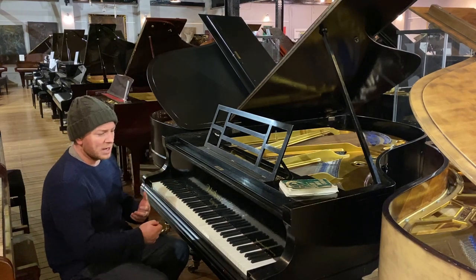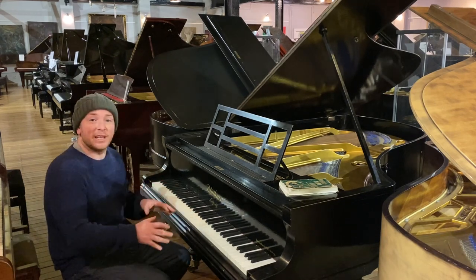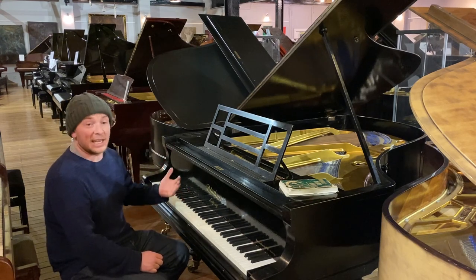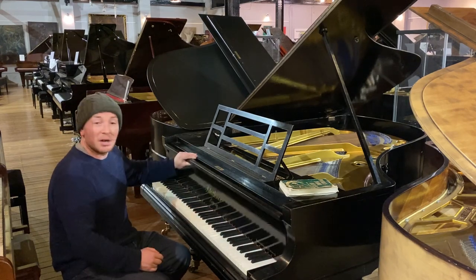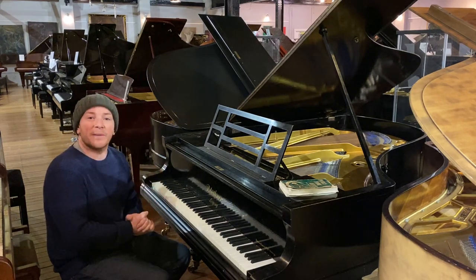Some pianos take a bit more to control them, just depending on the action, but the action on this is playing really nicely. It's a good sounding piano — it'll get someone a really good start and certainly get you through your grades. And certainly, as a piece of furniture, it has got the patina of its age, but it could be restored at a later date, or in some houses it'll look perfect.